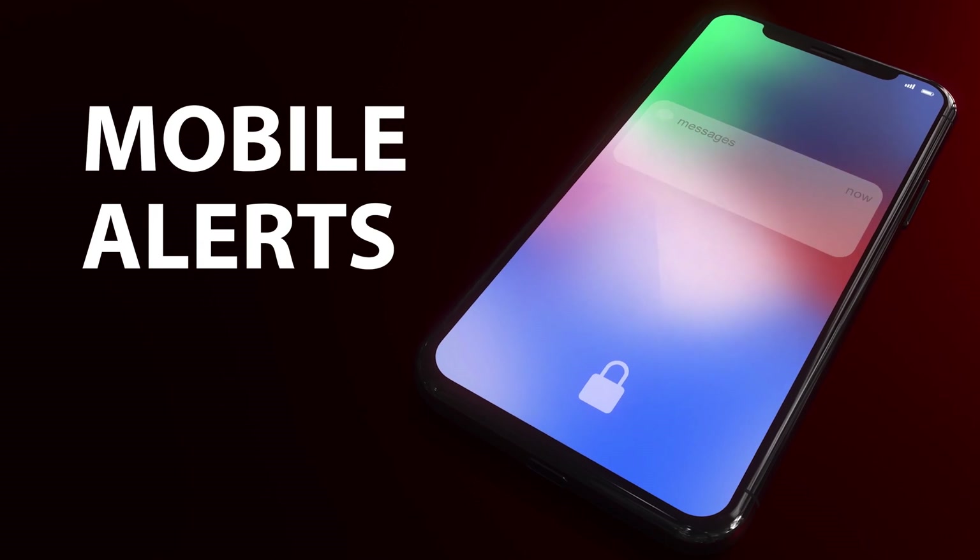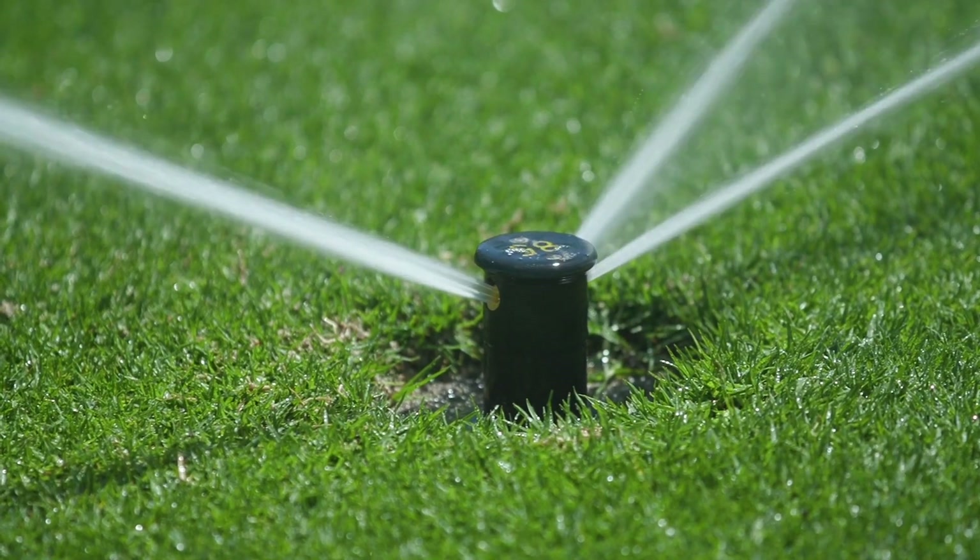Smart Pump alerts you via cell phone and, if necessary, can alter or shut off irrigation.